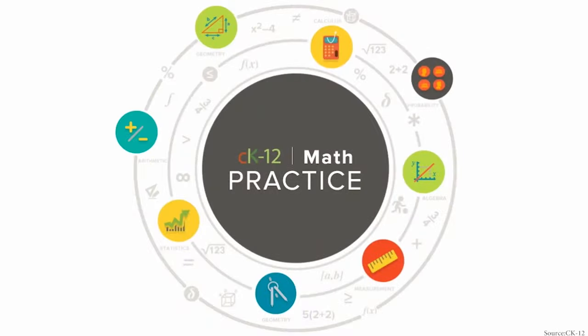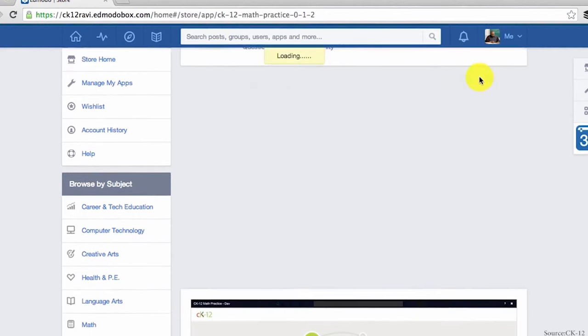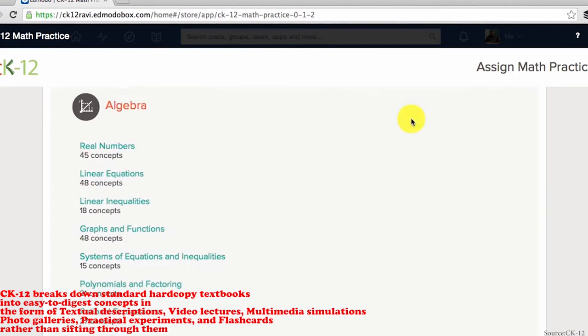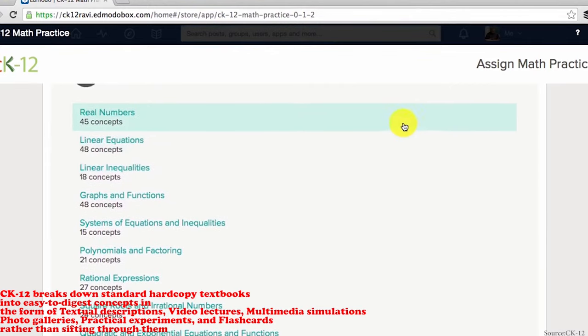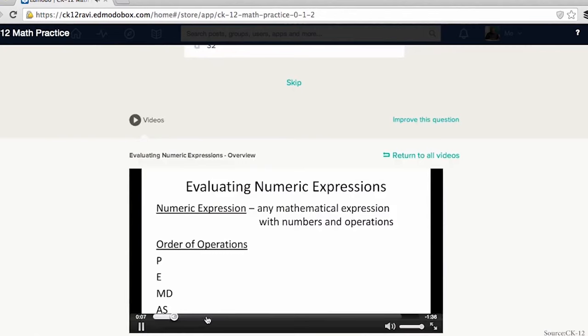The next is CK12. The purpose of CK12, a non-profit organization established in California, is to provide access to open educational resources that are free and adaptable. When a kid registers, they will get access to a range of free STEM lessons. CK12 breaks down standard hardcopy textbooks into easy-to-digest concepts in the form of textual descriptions, video lectures, multimedia simulations, photo galleries, practical experiments, and flashcards, rather than sifting through them. It's available on the App Store, Google Play, and the Internet. This app is beneficial to children aged 4 to 18, and it is completely free.